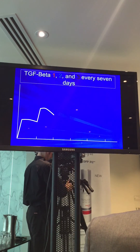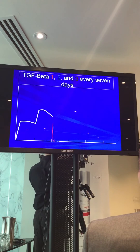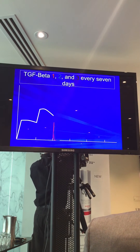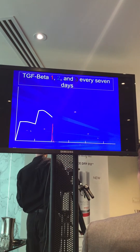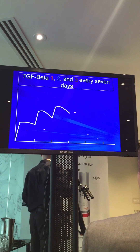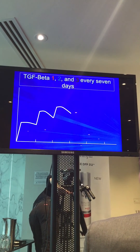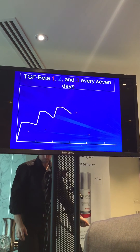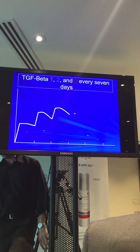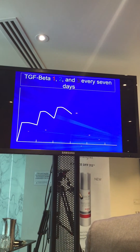If the effect is dose-related, then accumulating more TGF Beta 3 in the tissues puts us in a better situation. By the third week, TGF Beta 1 and 2 appear and disappear again, and TGF Beta 3 climbs higher — though it begins to flatten out, which is why the overall curve doesn't rise indefinitely.